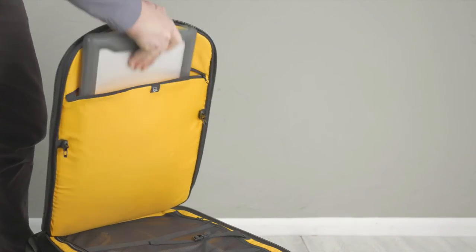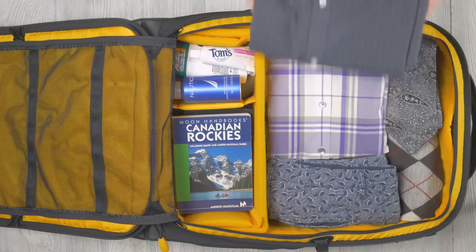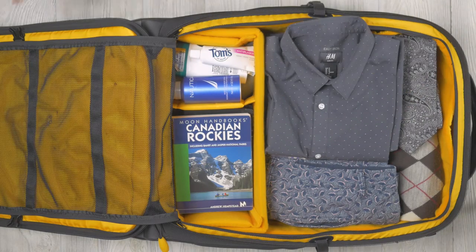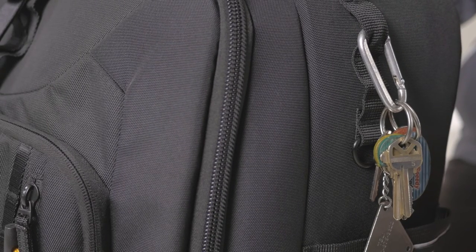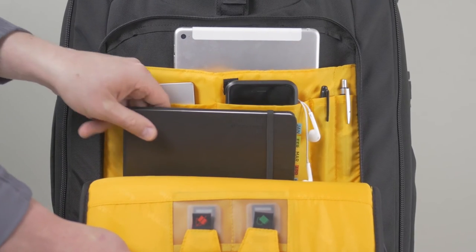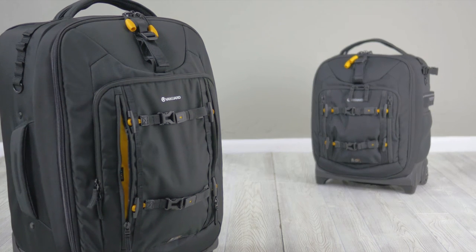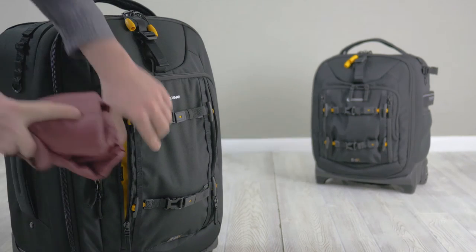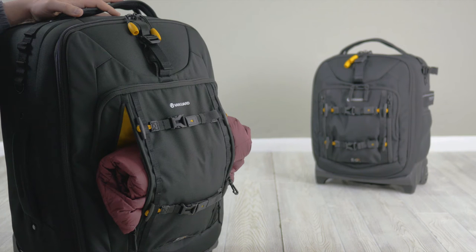The 62T also carries a 17-inch laptop and a tablet, and can serve as a fully functional suitcase as well. AltaFly offers multiple external connection points and pockets, an external organizer pocket, plus the 48T and 62T have a double-layered pocket that can open from both sides to stow items such as a jacket or even a pillow.